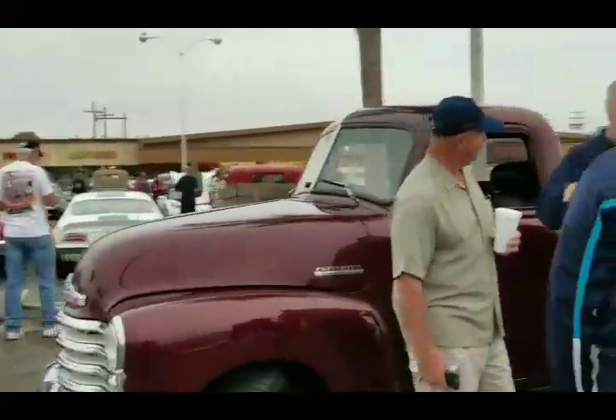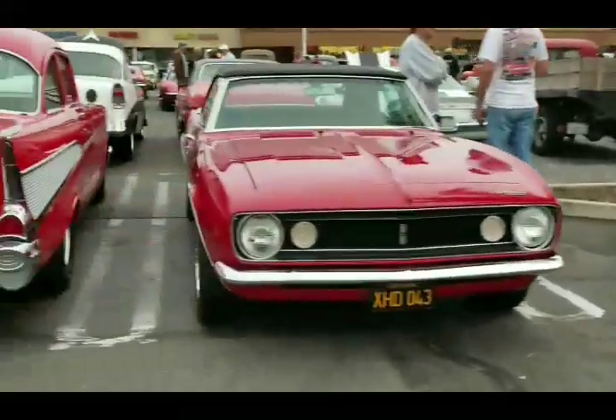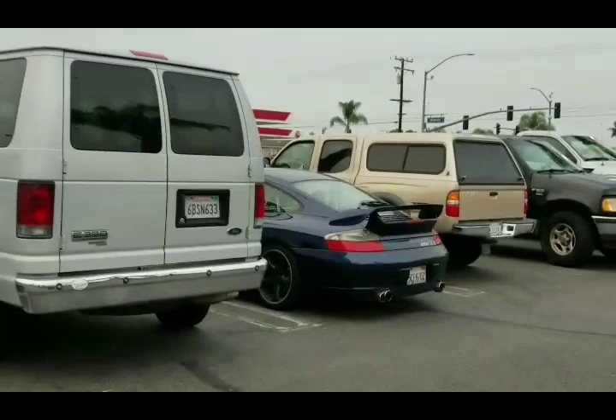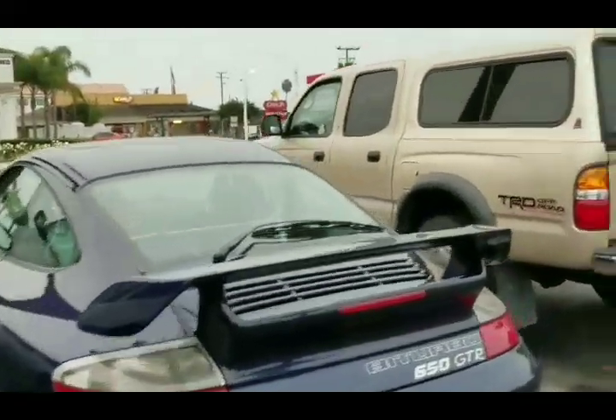We got conferences going on over here. All kinds of good stuff going on here today. We got Porsches buried. It's pretty sad that I buried a turbo Porsche.